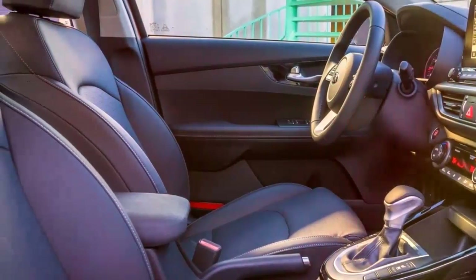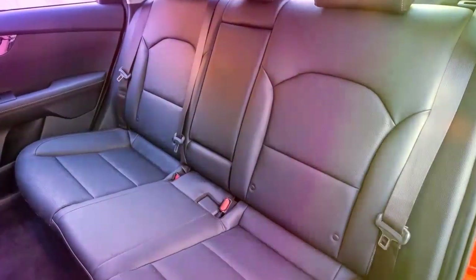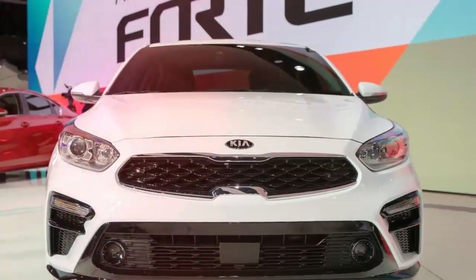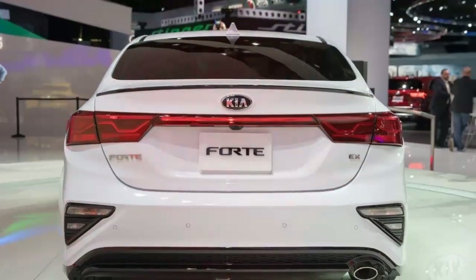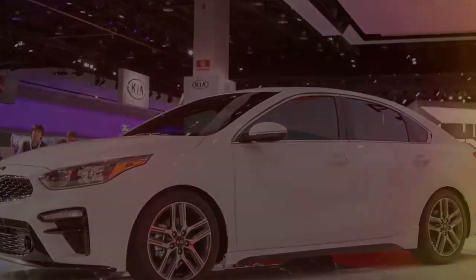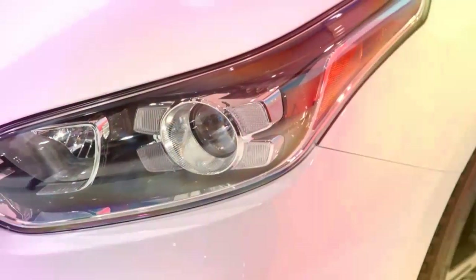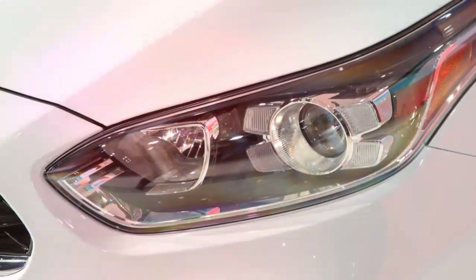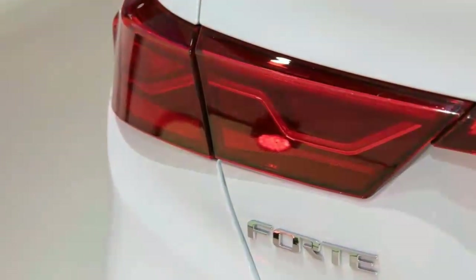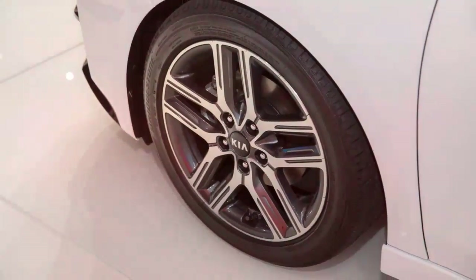Up from that point are the LXS at $19,090, S at $20,190, and this present tester's trim dimension, the range-topping X with a base cost of $21,990. The test vehicle just accompanied a couple of additional items: snow-white pearl paint at $295, and covered floor mats at $125, holding its as-tested cost at $23,305 including a $895 conveyance charge.